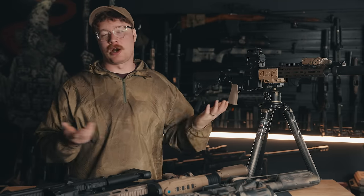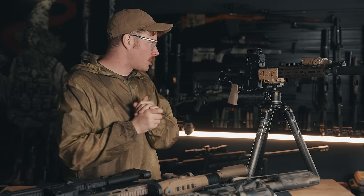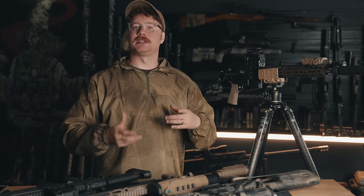The 256 core does punch down from dedicated and clip-on thermals in terms of resolution. But I was still able to kill pigs and other varmints with this optic just fine.